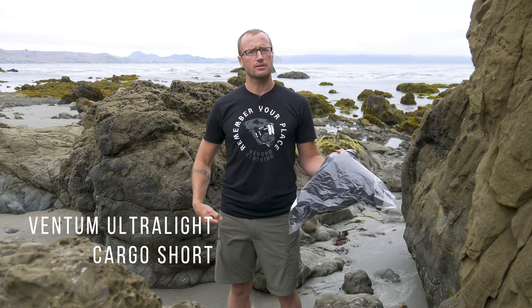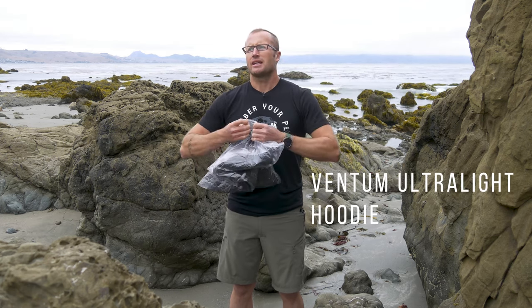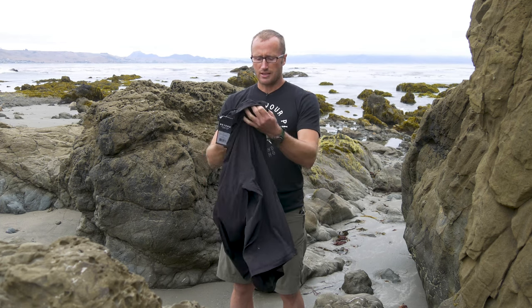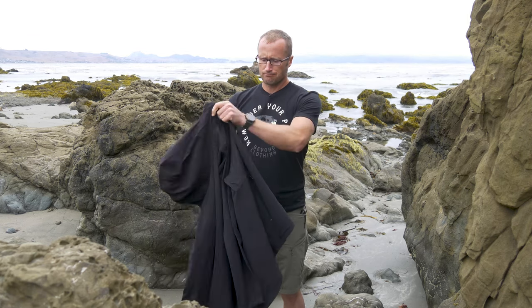So to that end they ended up sending out these shorts, kind of a soft shell material, as well as the shirt and this guy right here which is their Ventum hoodie. Essentially a lighter weight shell that's going to offer wind-stopping capability as well as help shed moisture along those lines.